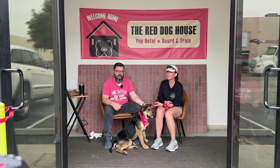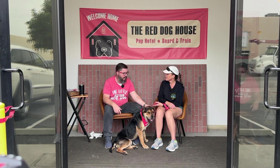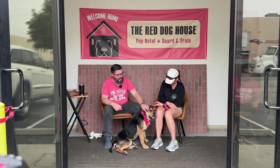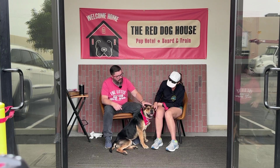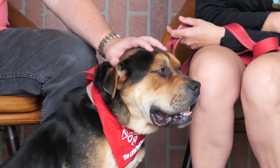Getting the word out about what this great organization is doing is really important. We'll share the sad stories so your friends can see the need, and we'll show the happy outcomes so you can see what your volunteering and donations do. Visit thelittlereddog.org — we'll be back with another pup in a moment.